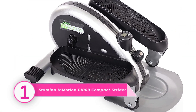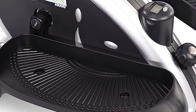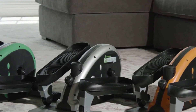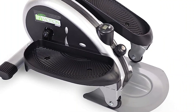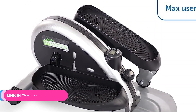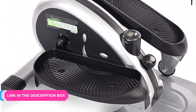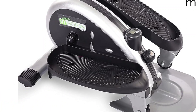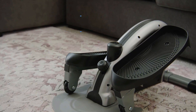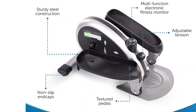Number one: Stamina InMotion E1000 Compact Strider. The Stamina InMotion E1000 is a compact option that you can fit just about anywhere — under your desk or table, in front of the couch, and more. This lightweight, portable machine was designed with multitasking in mind, similar to a treadmill desk and an under-desk bike. It promises a relatively quiet, unobtrusive workout, letting you log a little exercise while you work or watch TV. When we first received this option for our test, it was fairly easy to set up — it took us about five minutes.